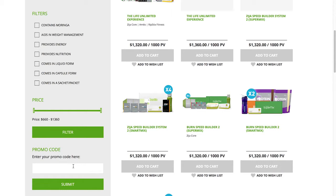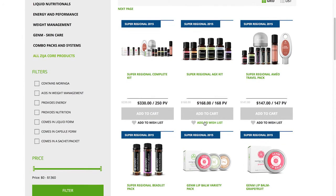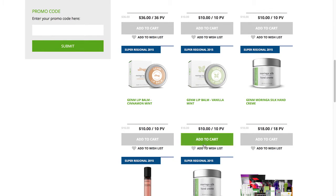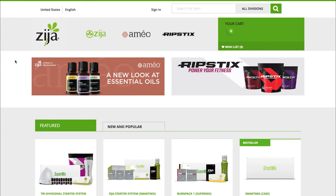Let's use the Super Regional 2015 promotion as an example. Type 'Super Regional 2015' into the promotion code box, click Submit, and view all of the new products that have been launched at this Zija Core Regional event. When you've added all the products you want to your cart and edited the quantities to your desire, you can continue to Step 3. You can either pick up your products at Will Call if you live in Utah or near the office, or go through the process of setting up your shipping options. All that is left to do is eagerly await the arrival of your products that are sure to help you live your life unlimited.